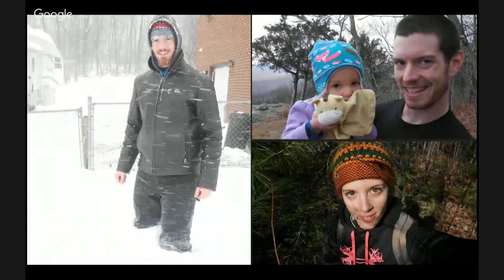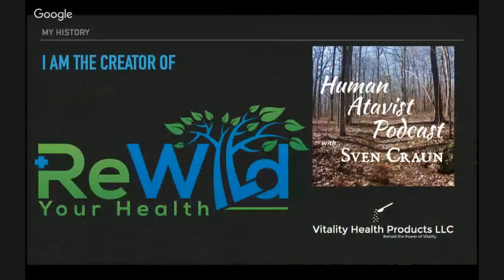Here are a couple pictures of me — I'm up to my knees in snow in the left one, my daughter is top right, and there's my wife, who is actually donating the other free e-book, the Rewild Your Diet e-book. I am the creator of a couple of companies. The one focused on nutrition is Rewild Your Health. I also have the Human Addict podcast, which you can check out on iTunes, and a supplement company called Vitality Health Products.